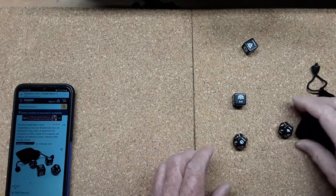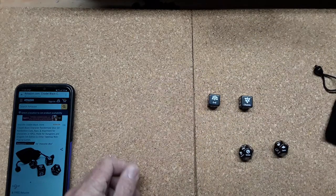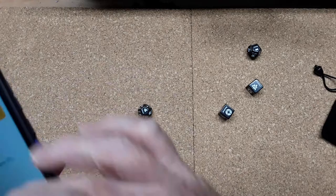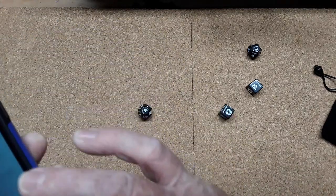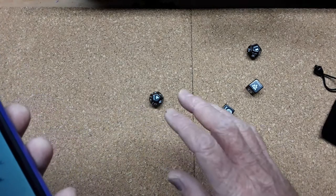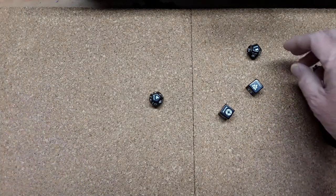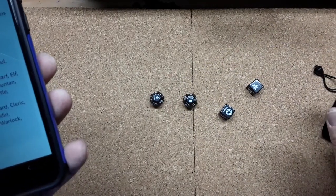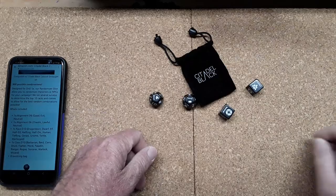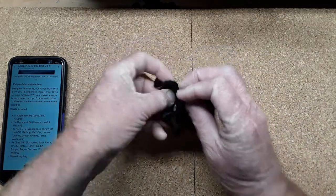Basically all it is is a character generator, which is kind of cool. You roll the dice and find out — I've got a cleric, a gnome, and they're chaotic evil. There you go, NPC generator, or you can use it to generate your own PC. The d10 has dragonborn, dwarf, elf, half-elf, halfling, half-orc, human, tiefling, genasi, gnome, tortle, and warforged. The other d10 has your classes: barbarian, bard, cleric, druid, fighter, monk, paladin, ranger, rogue, sorcerer, warlock, and wizard. It comes with a drawstring bag — Citadel Black makes these — and they're about $9.90, so basically ten bucks.